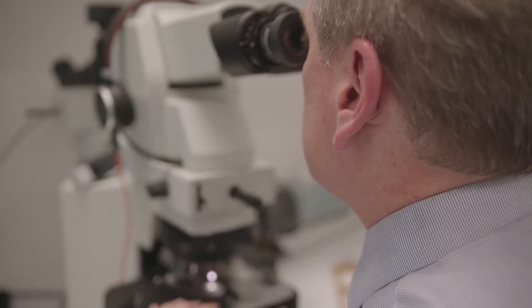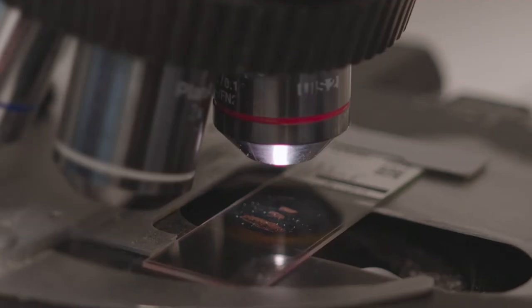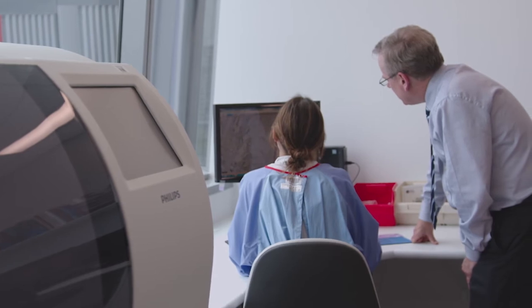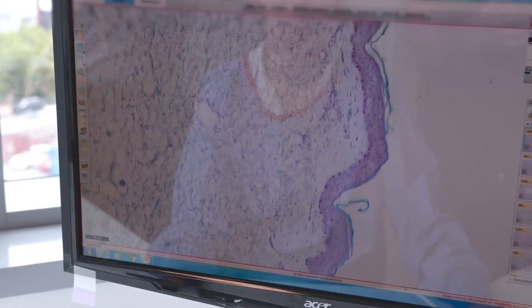In many cases immunohistochemical stains and special stains have to be ordered after the primary diagnosis. For pathologists working in regional labs this involves substantial delays in sending slides back to pathologists. Digital pathology enables us to prepare a digital image and send this automatically, overcoming those delays. The digital image is improving turnaround time rather dramatically in that situation.